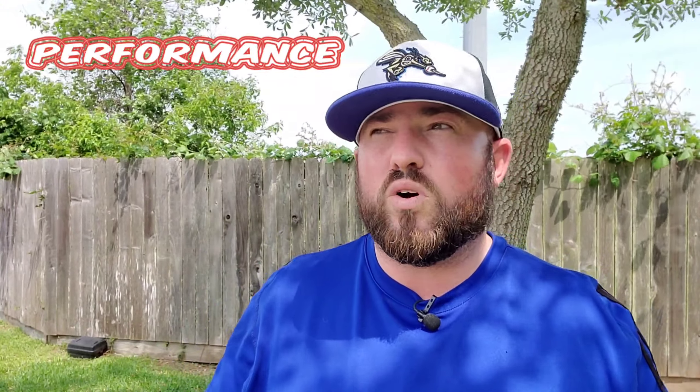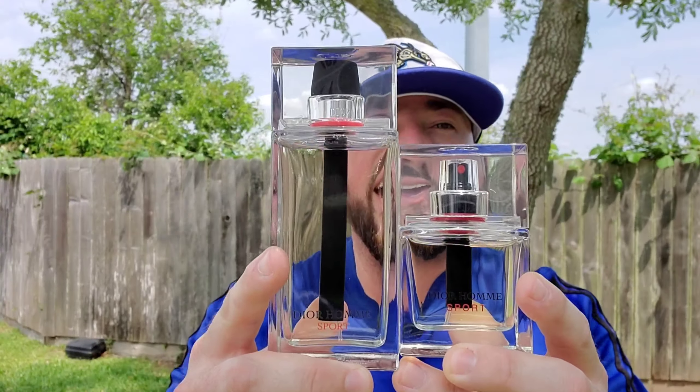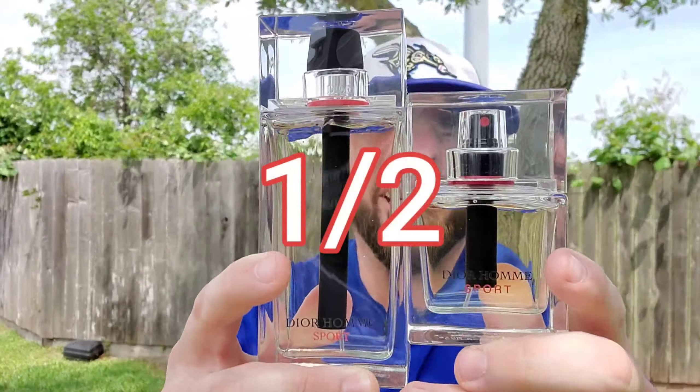For the last category, it's going to come down to performance. The one really lacking in this department is going to be the 2012 formula. It's not a strong performer by any means — it's a five- to six-hour fragrance for me, which for a hot-weather fragrance is totally fine. It's not a strong projector; it's more of a for-you scent. Somebody's really got to get into your personal space to really smell you after that first hour. But if you want to crack the seven- and eight-hour mark, you really have to look at both the 2008 and the 2017 formulas. These are both very strong performers, with the 2017 actually edging it out slightly because it takes longer to die down on my skin than the 2008. So you're going to get a half a point for the split here.